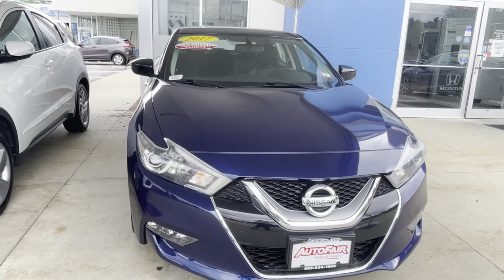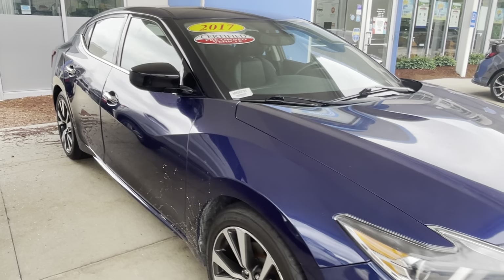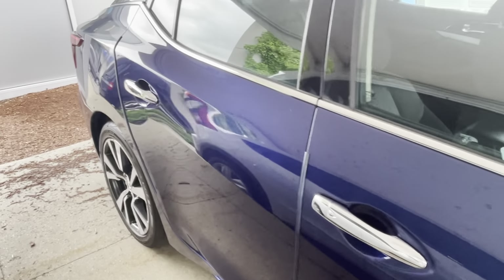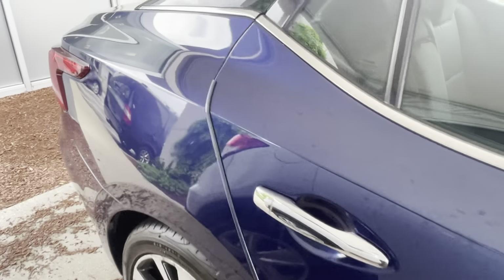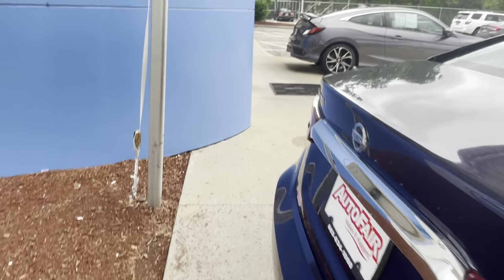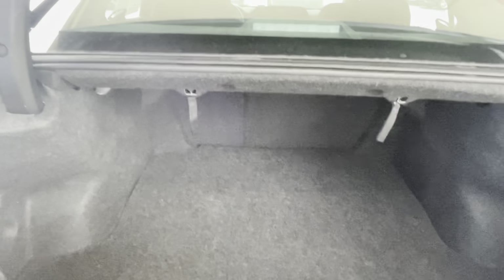Hey Teddy, this is Ellen at AutoFair Honda, and here is your 2017 Nissan Maxima in this beautiful blue color. This car has navigation — take a look at what the cargo area looks like back here, nice and big.